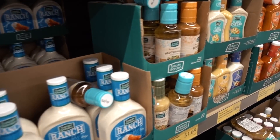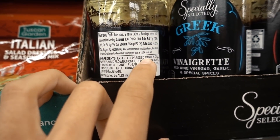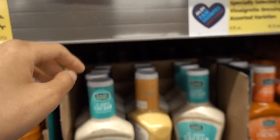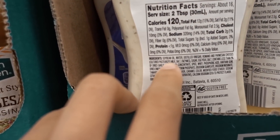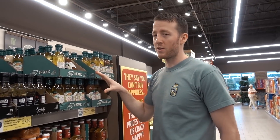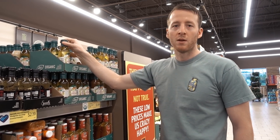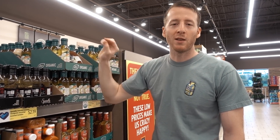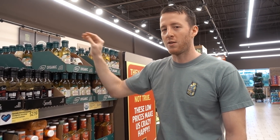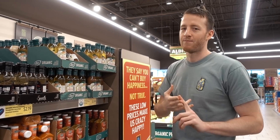They've got a ton of dressings, but it's hard to imagine they'll have any with good oils. Canola oil, sunflower oil, and soybean oil are going to dominate here. What you want is olive oil or avocado oil, and none of these are going to have that. To me, these dressings are like a bag of potato chips on the inflammation scale. The first small upgrade to your diet, in my opinion, should be ditching the bad vegetable oils and switching to olive oil or avocado oil — it comes at a cost, but it's your health.